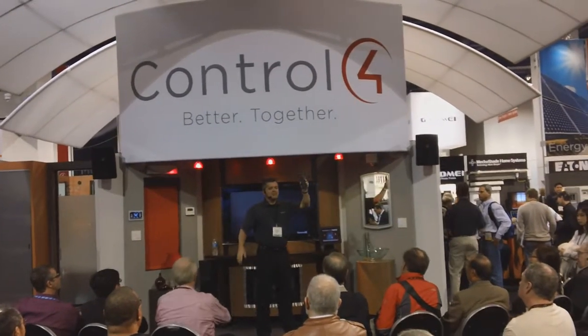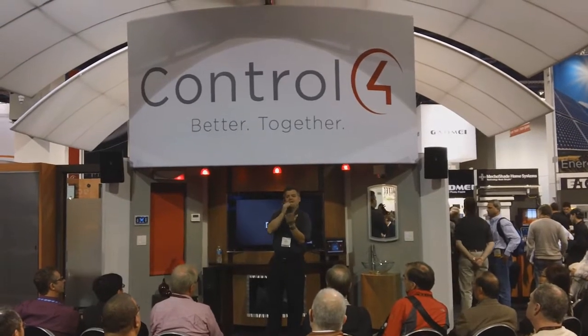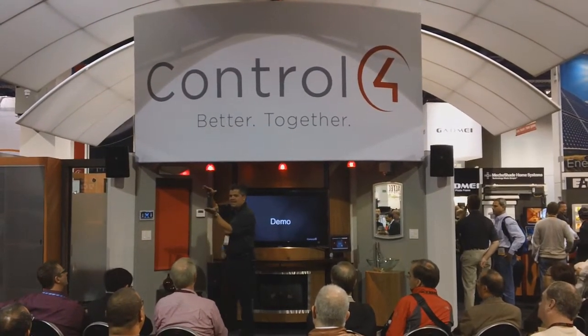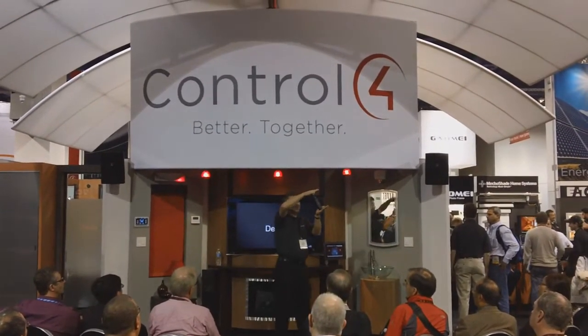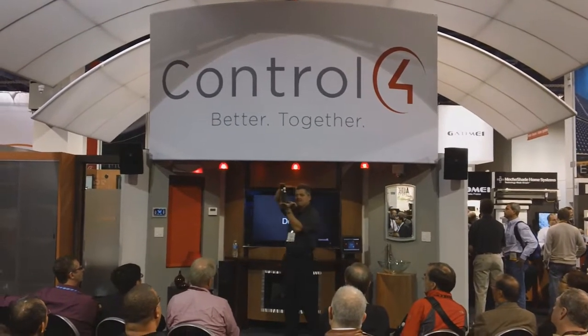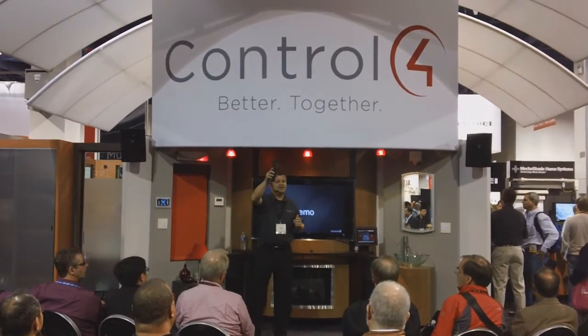From this remote control, where other universal style remotes can control maybe your AV equipment, this remote, from the screen, I can check and see what the current temperature of the home is and adjust it. I can see which lights are on and off in the home and adjust them. In addition to controlling all that AV gear, this device here is a control for the entire home. That's one of the real reasons why it's unique.